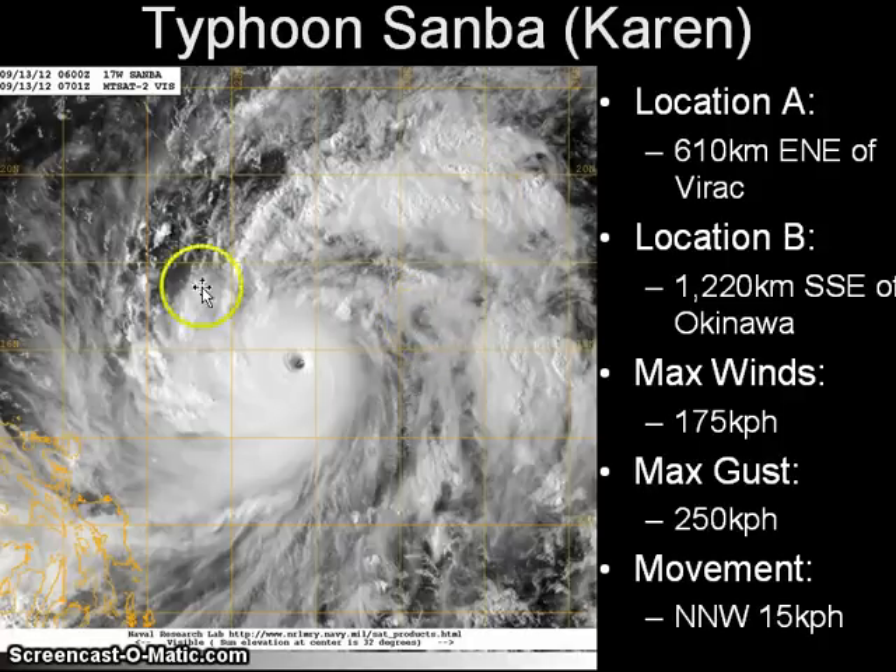The first thing that probably strikes you is the well-defined eye. The eye has cleared out in the past 12 hours and the system has really rapidly intensified in the past 12 hours. If you watched our video yesterday, Sanba was still a tropical storm according to JMA with winds of 85 km per hour. Fast forward to now and we have a very strong typhoon with winds up to 175 km per hour.